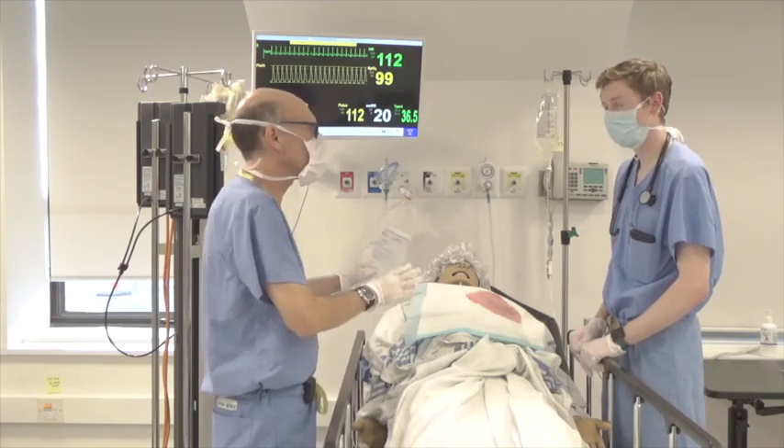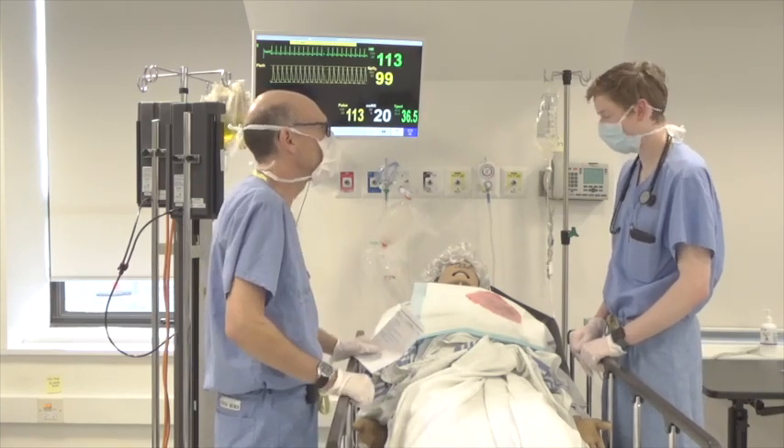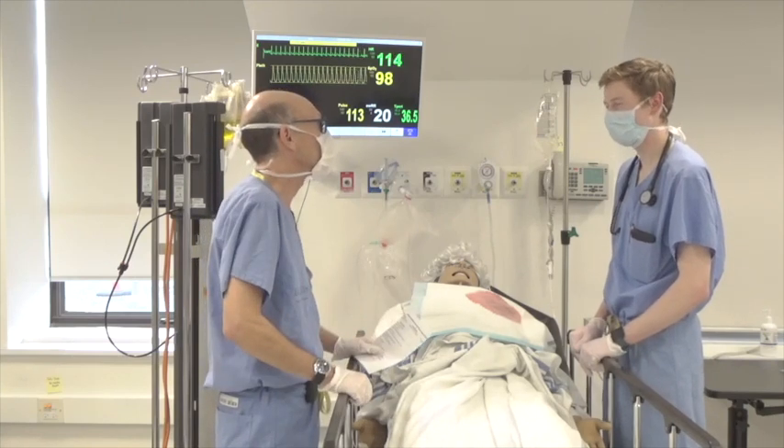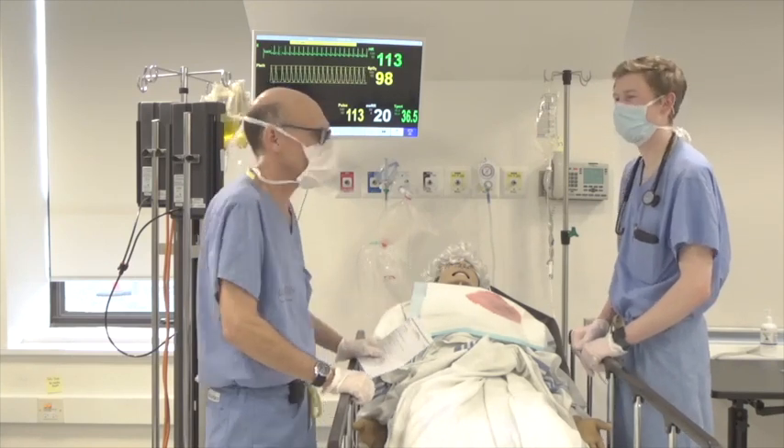Going to speak with GI about their plans. Staying at the bedside until stable. When the blood arrives from the blood bank, please check the inventory. The situation is moving in the right direction with the team managing the massive hemorrhage protocol effectively.